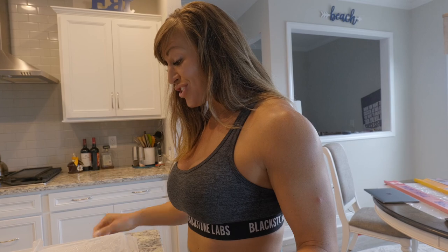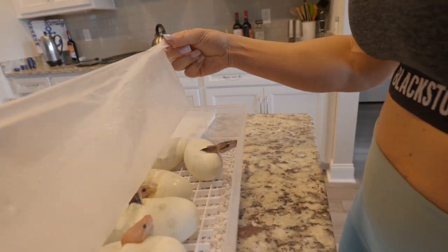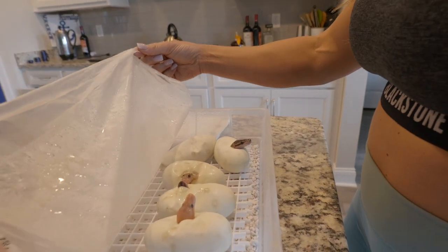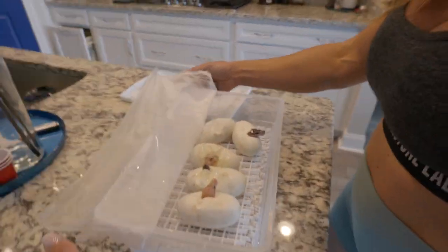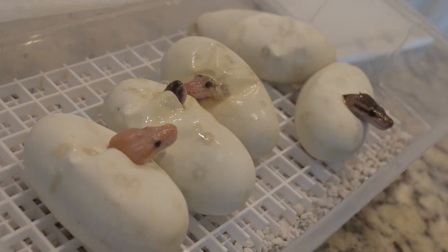Oh my gosh! You lied! There's not one — there's a bunch of them already coming! Oh my gosh! Hi, guys! Oh, hi! Oh my god, I've never seen this before!